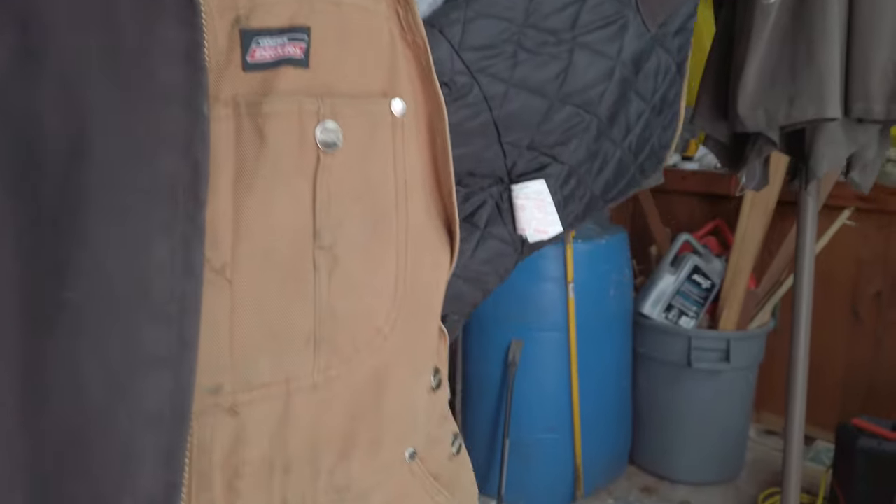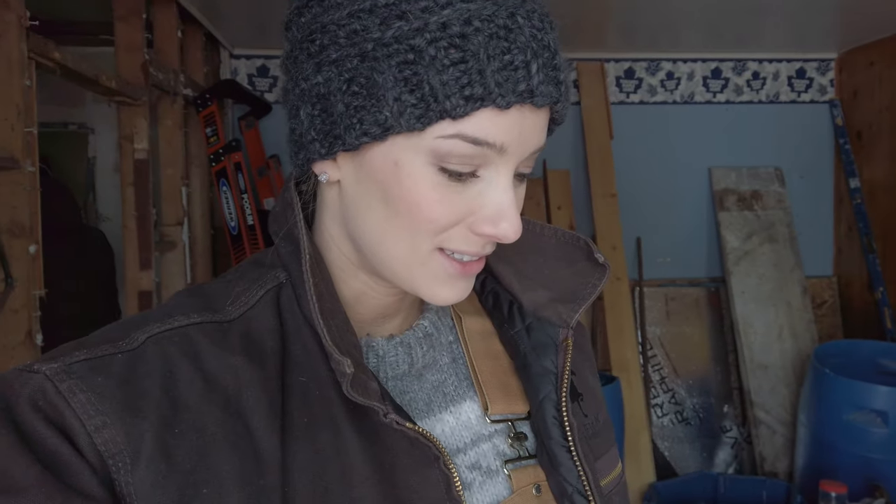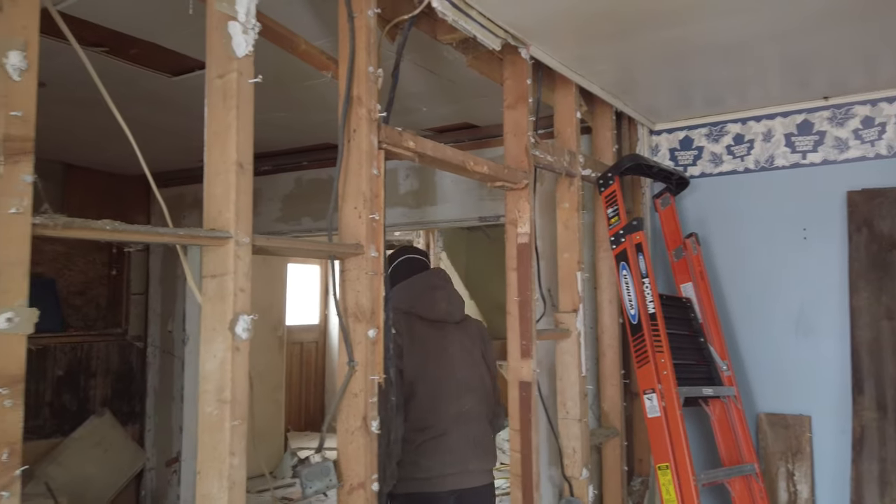Alright, day two. Made some good progress yesterday but we filled up our bin really quick, so we got a brand new bin dropped off today. I am all decked out today — look at these overalls I got. Also got some steel toes because my dad was worried about me stepping on a nail, which is probably a good thing. So this is what we did yesterday.